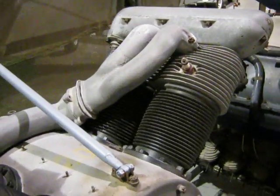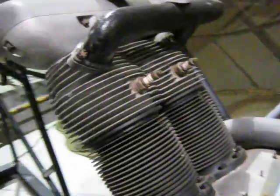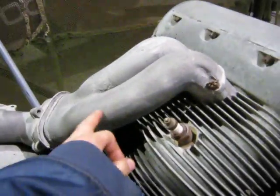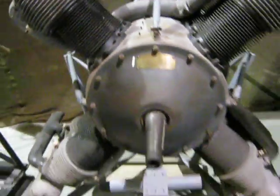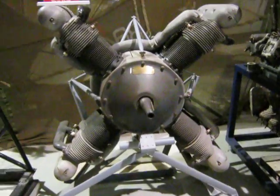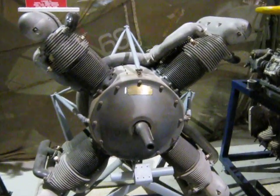It's two cylinders deep. That's the intake manifold running up from the back there. Two cylinders deep and right in a row there, so she makes an X shape. I've never seen an engine like that - rather unique.